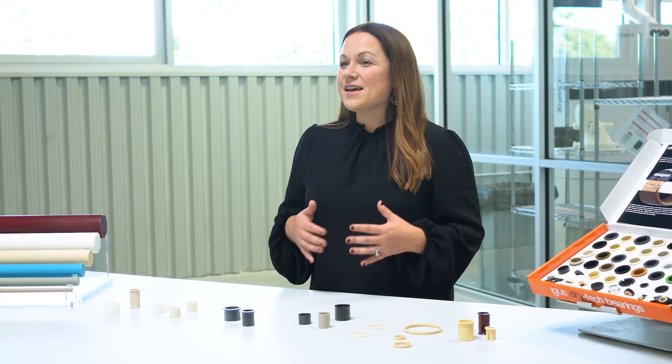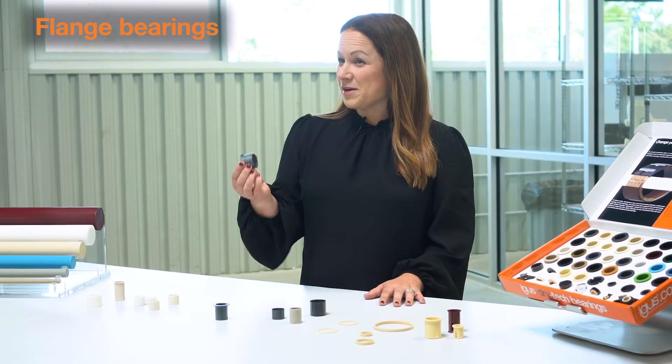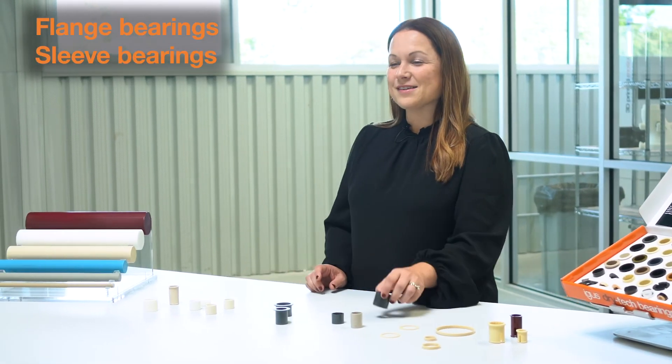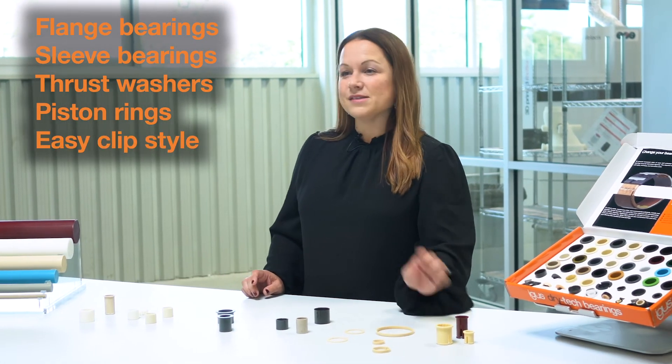We can do these in over 20 different materials with five different geometries — everything from our flange bearings to our sleeve bearings, thrust washers, piston rings, and even our easy clip style.